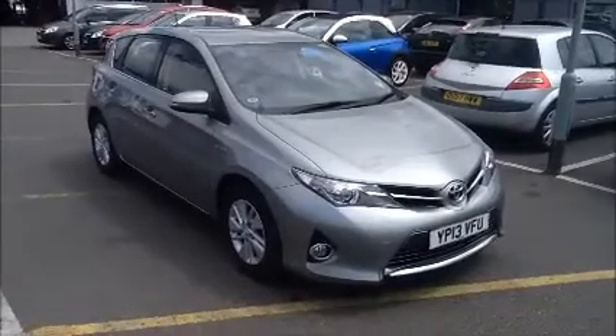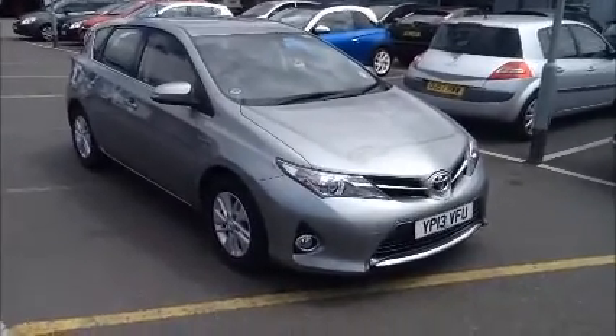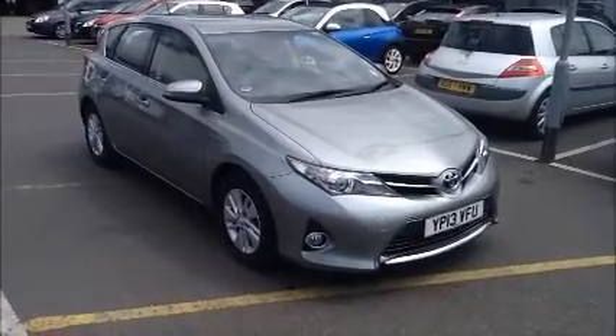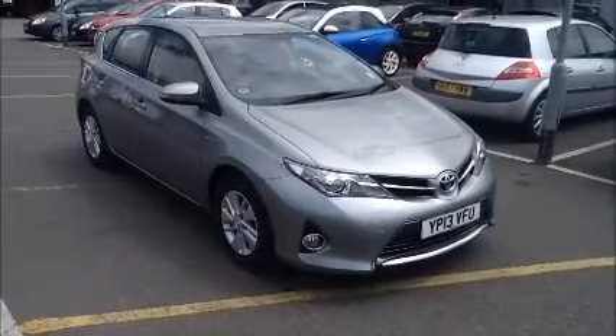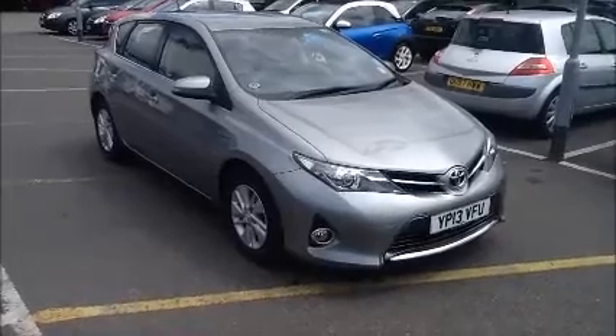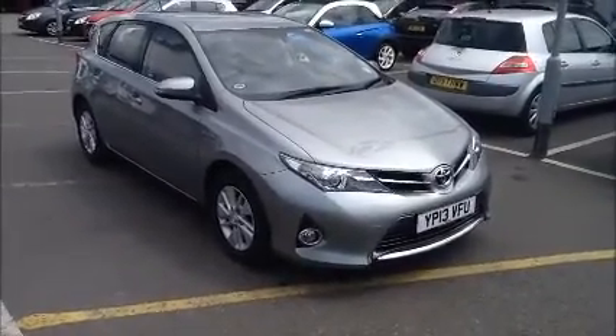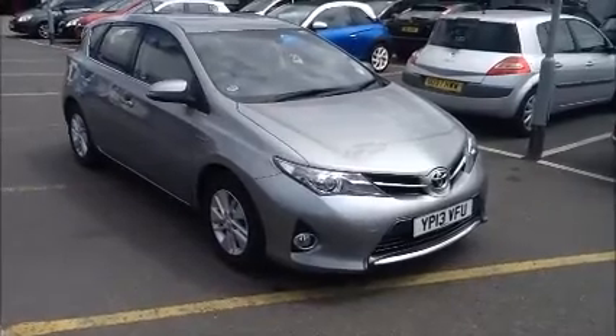Hello and welcome to Now Approved. Here today we have the Toyota Auris Hybrid with an automatic transmission, and it comes in a beautiful grey metallic paint. This car has a warranted mileage of 13,530 miles. It's a Now Approved vehicle which has been HPI checked and cleared. It comes fully serviced and ready to go with the remaining 3 years manufacturer's warranty.